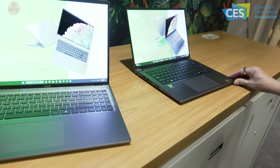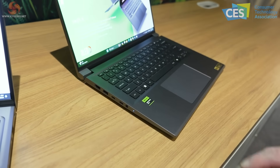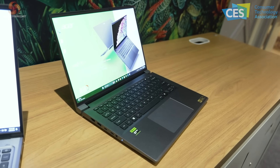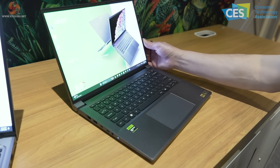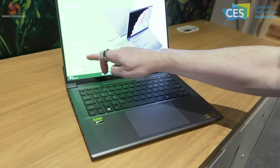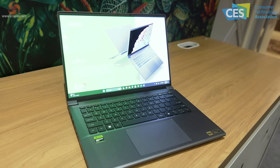Then we have the Swift X 14. This has discrete graphics rather than integrated. The processor is Intel Core Ultra 7, graphics up to RTX 4070, and once again the panel is OLED — lovely and bright and clear.